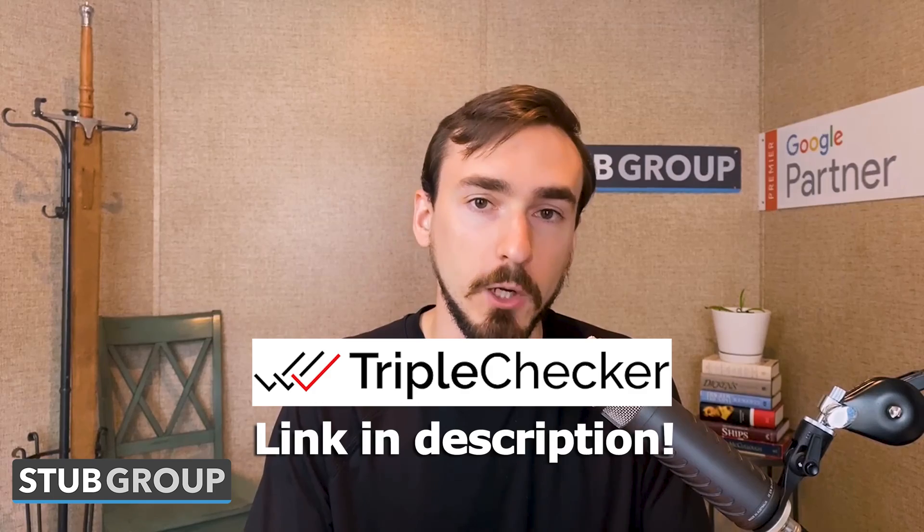So here's what we do at Stub Group. We use a tool called Triple Checker. We're not affiliated with this tool and I'm not going to make any money if you sign up for it. There are other tools out there that do the same thing, so by all means check out different ones. We just happen to have settled upon this one as working well for our needs.